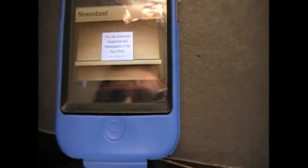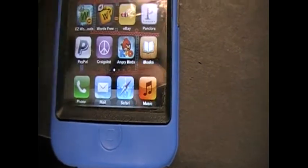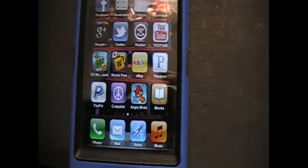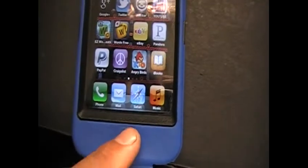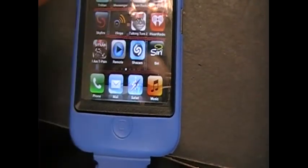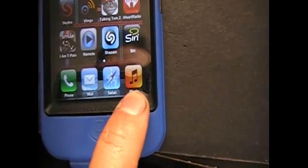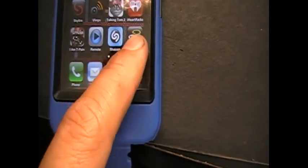There's Newsstand, and we have Reminders which is new, and Videos — we didn't have that before. The Music icon changed a little as well.